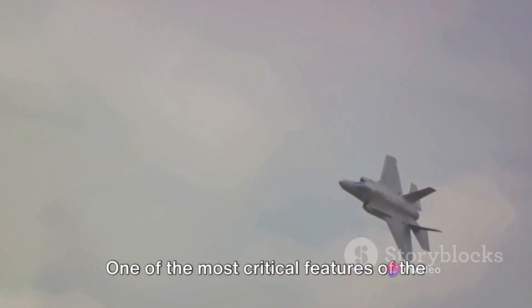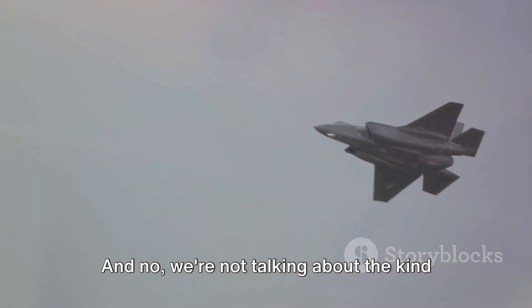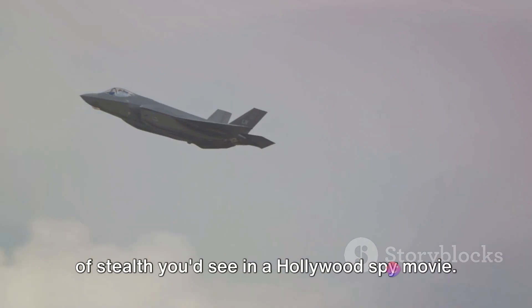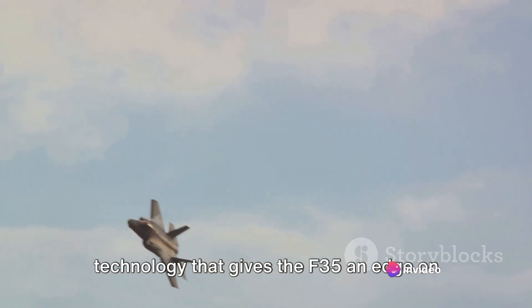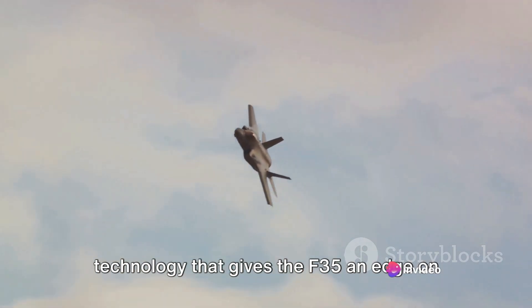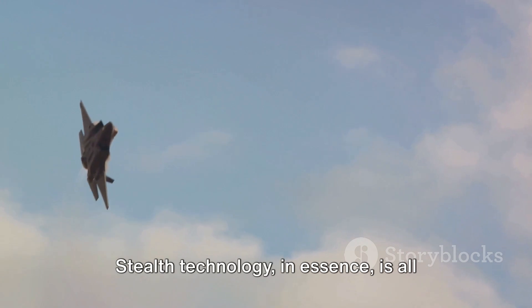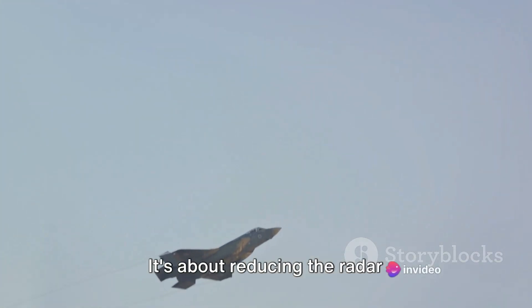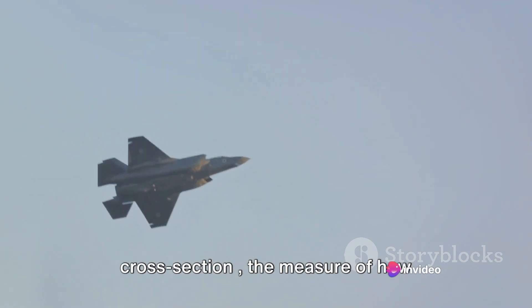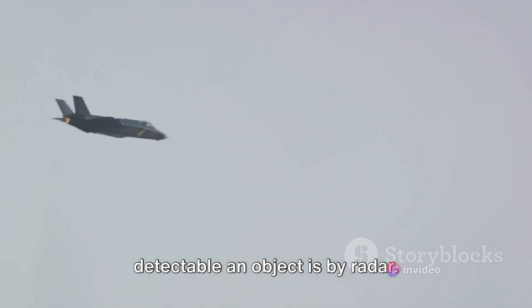One of the most critical features of the F-35 is its stealth technology. We're not talking about the kind of stealth you'd see in a Hollywood spy movie. This is real-world, cutting-edge technology that gives the F-35 an edge on the battlefield, making it virtually invisible to enemy radar systems. Stealth technology, in essence, is all about making an aircraft hard to detect — reducing the radar cross-section, or RCS, the measure of how detectable an object is by radar.